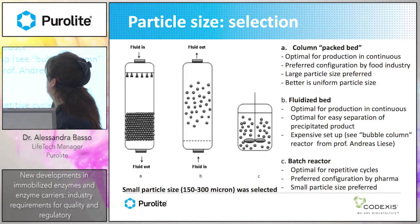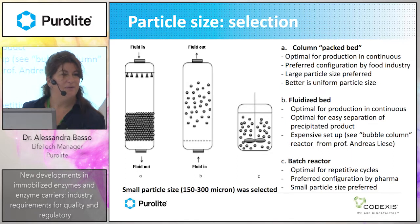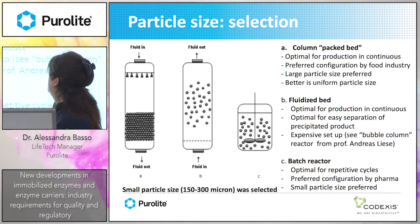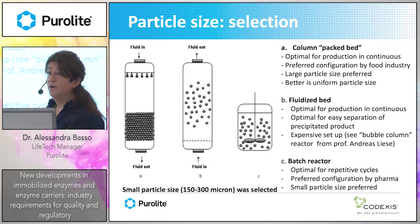A preferred uniform particle size can be achieved using jetting technology. Then there is the fluidized bed, which is also optimal for continuous production but at lower production volumes. It allows easy separation of precipitated product, though it is an expensive setup. A nice example is the bubble column reactor developed by Professor Andreas Liese, which is now in production but is used for high-value compounds.